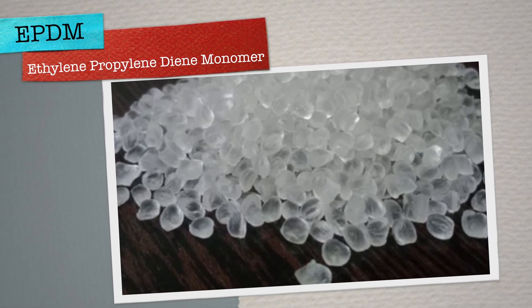Next up, we have ethylene-propylene diene monomer, commonly known as EPDM. This synthetic rubber is a terpolymer of ethylene, propylene, and a diene component, which enables cross-linking via sulfur vulcanization. The presence of the diene component is crucial, as it allows EPDM to be cured, giving it outstanding resistance against heat, oxidation, and weather conditions. Its excellent ozone resistance and superior durability against harsh environmental factors make EPDM the material of choice for outdoor applications, including roofing membranes, window and door seals, waterproofing sheets, and even garden hoses.